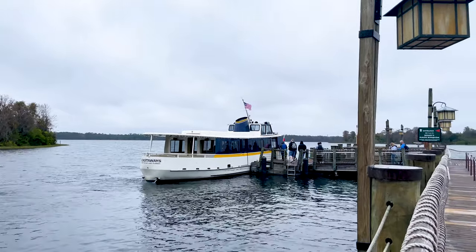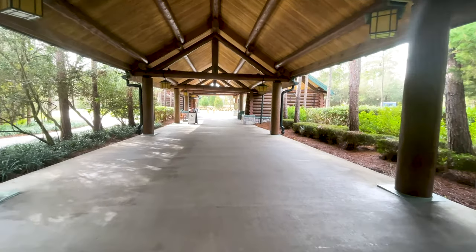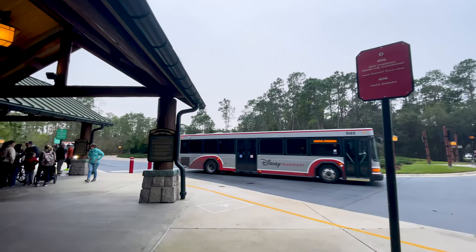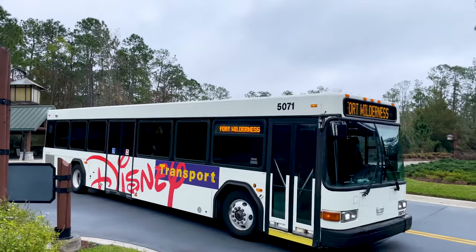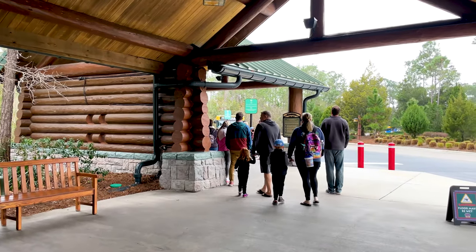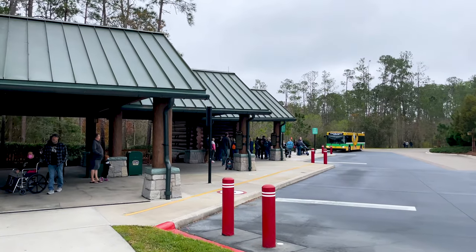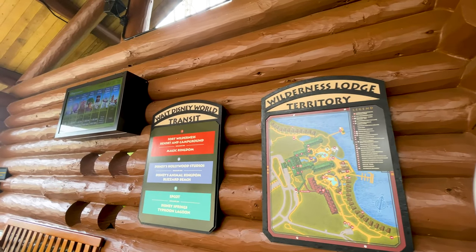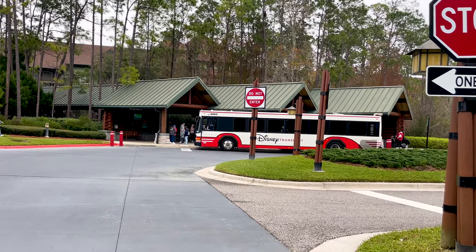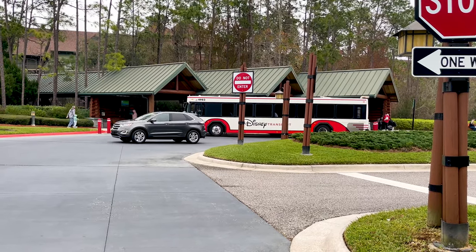The trade-off for having boat transportation to Magic Kingdom is having bus transportation to all other theme parks. I'm not a fan of bus transportation, and it can be even more of a challenge at this resort. Even though on a map the other theme parks aren't that far away, it somehow takes anywhere from 20 to 30 minutes to get there. Factor in waiting for the bus and additional pickup time, and you could have up to an hour in travel. Sometimes you will pick up from other neighboring resorts, and for the additional cost of a deluxe resort, it would be nice to have a dedicated bus just for your resort.